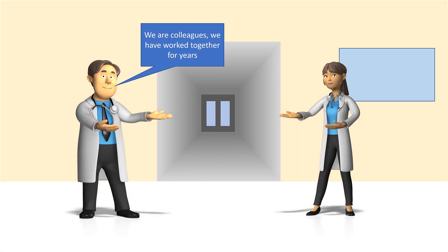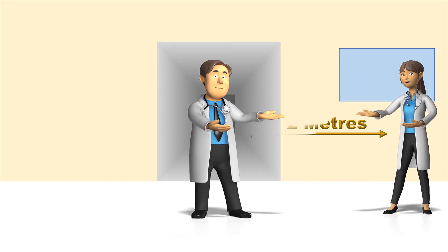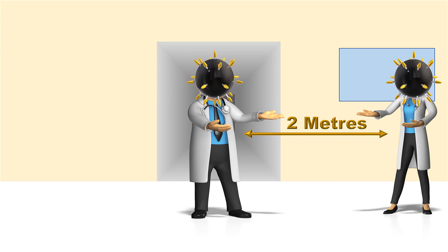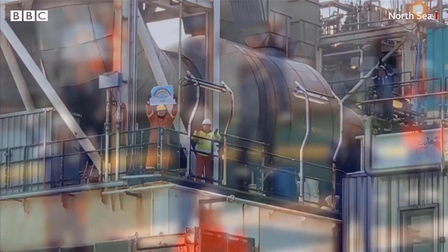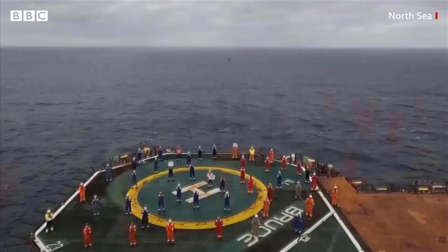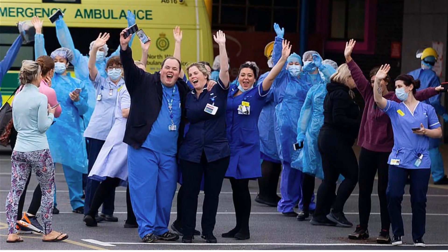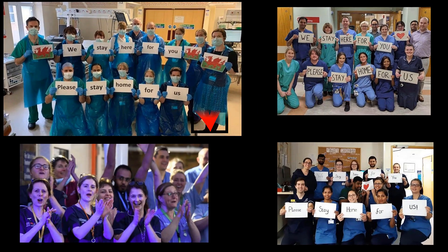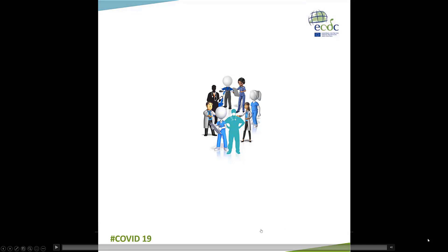It is difficult to accept colleagues with whom you have worked in close proximity for years as being your highest risk of acquiring the virus within the hospital. Additionally, our natural instinct is to gravitate towards each other, breaking the 2-meter rule to facilitate communication. Social distancing is well established in the community and some industries, but is almost exclusively aimed at the general public. This video that follows from the European Centre for Disease Control has been adapted for healthcare workers.